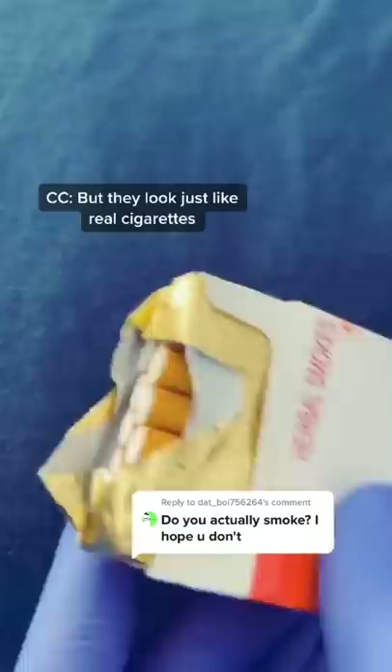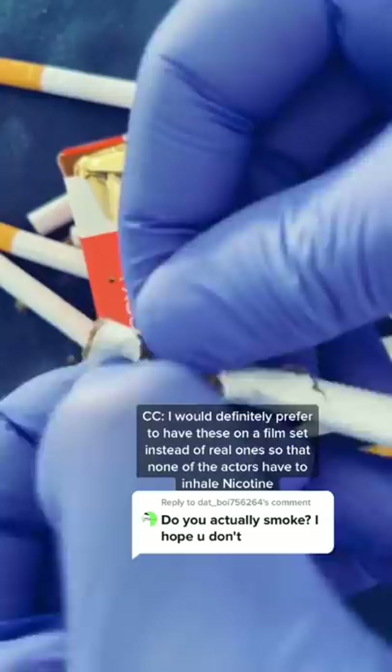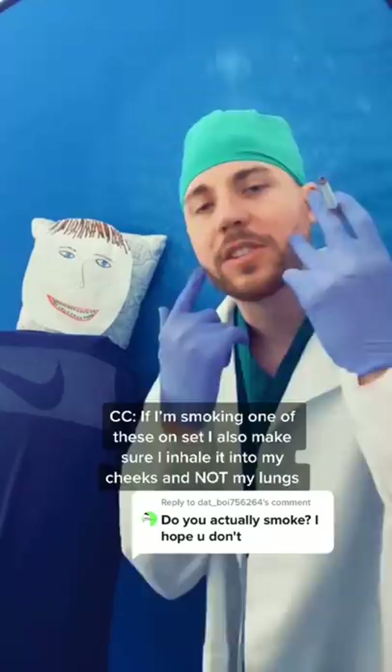But they look just like real cigarettes. They're made out of cloves and actually smell kind of good before they're lit up. These ones are strawberry flavored. I would definitely prefer to have these on a film set instead of real cigarettes, so that none of the actors have to inhale nicotine.